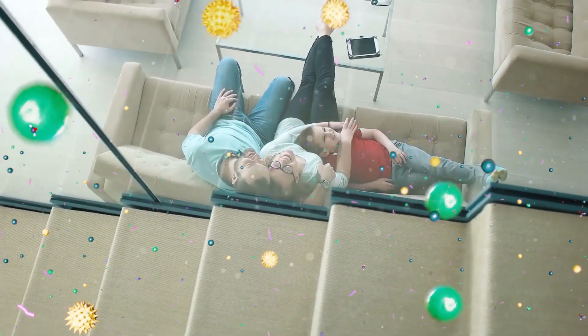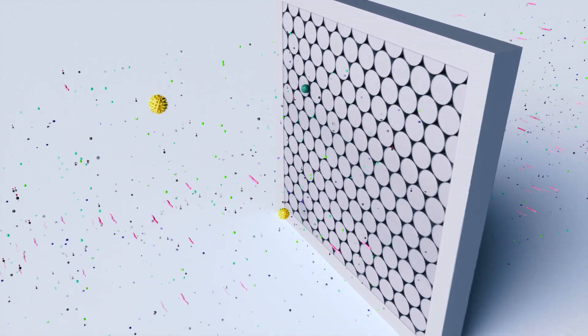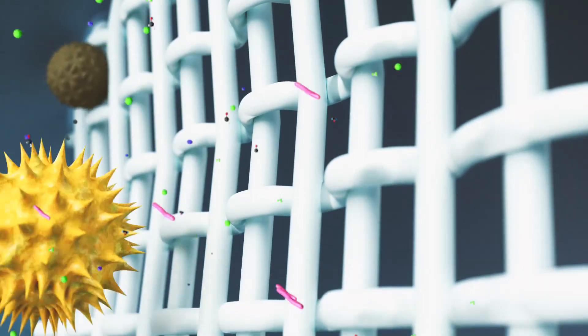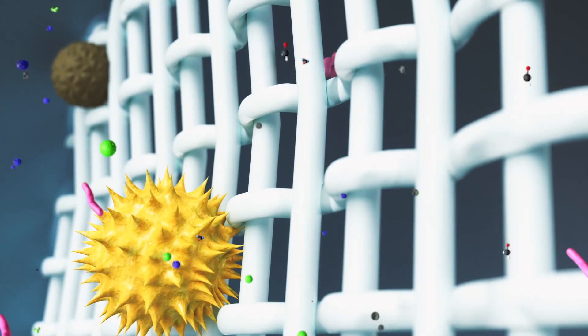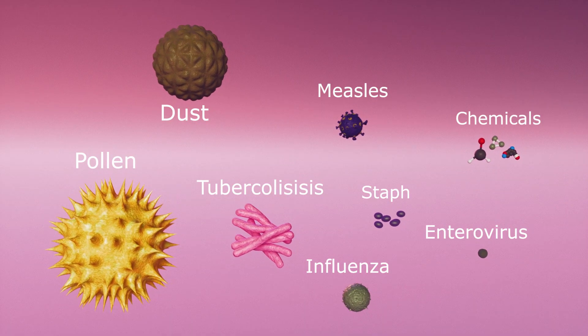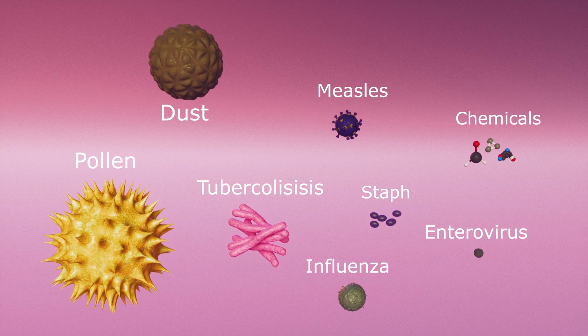Our homes are filled with invisible airborne contaminants. Normal household filters are not effective at removing anything but the largest particles. For each large particle of airborne dust that a typical air filter might capture, there are millions of other smaller particles that it can't, including microscopically small pathogens such as bacteria and viruses, and hundreds of airborne chemical compounds.